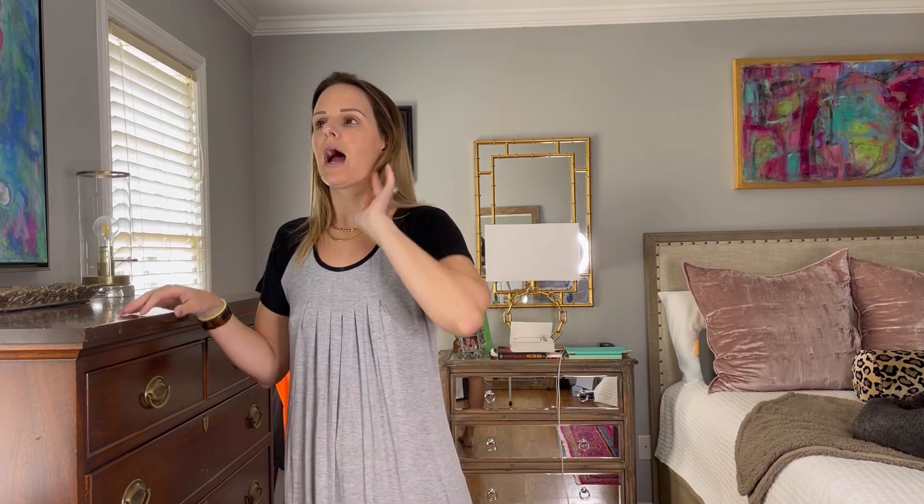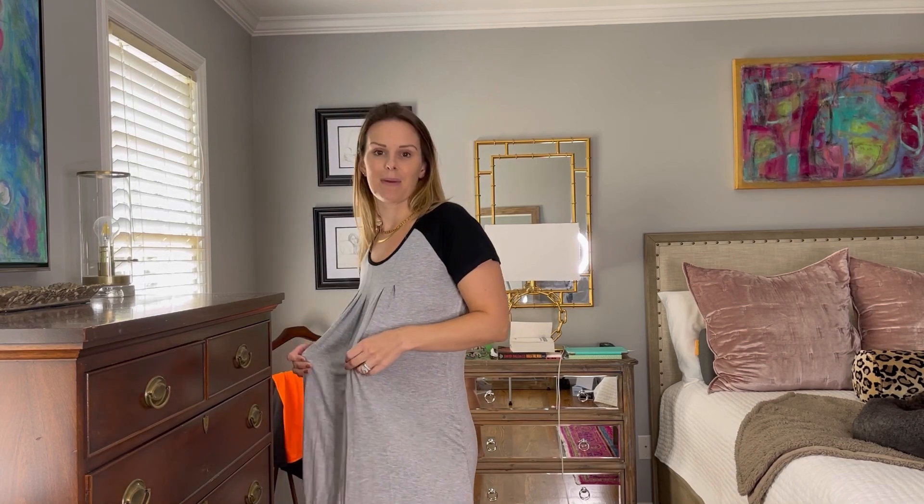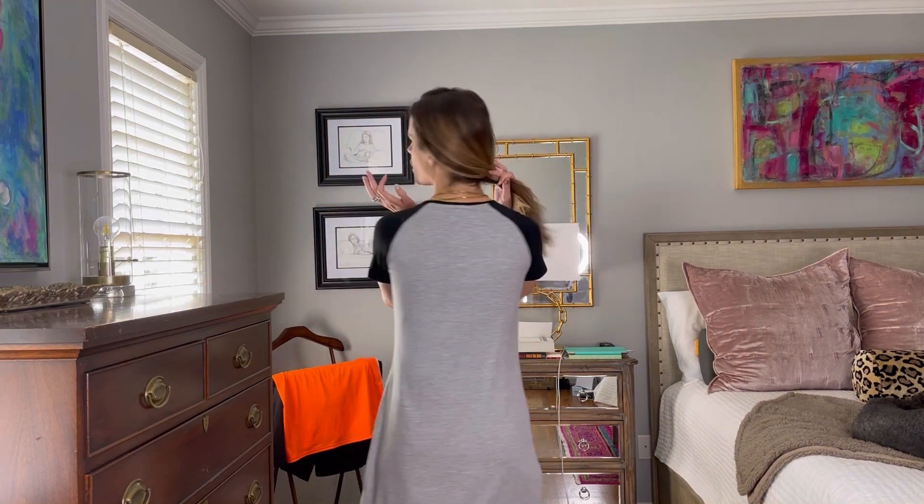It comes in a ton of different colors — basically everything I'm showing you comes in a huge variety. I love this gray color. Any ladies out there that are pregnant right now, this is like what I lived in. I have one in another color with burgundy sleeves. It had enough room for my big belly — I lived in it all day around the house. This is a size small and it definitely runs true to size.